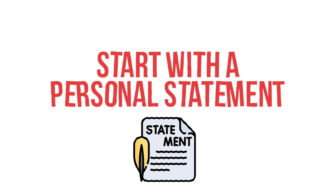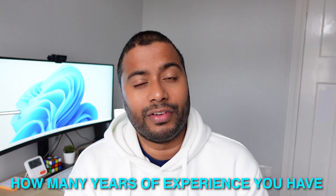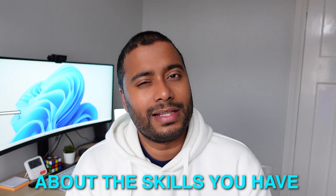Tip number two is to make sure you start with a personal statement at the top of your CV. A personal statement is a snapshot of your career history, who you are as a professional, where you are at the moment, and where you want to be. In your personal statement you might discuss things like how many years of experience you have in a given industry, whether you're still studying, or whether you're looking for a data career in a particular field, and the skills that you have. Focus on what skills you're looking to acquire, what industry you're targeting, and what kind of team you want to work in. I'll give an example personal statement at the end of this video that you guys can use as well.